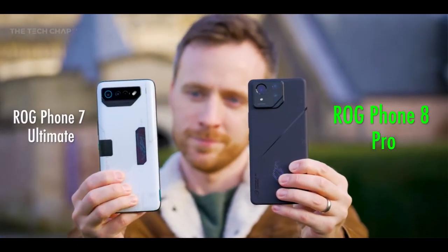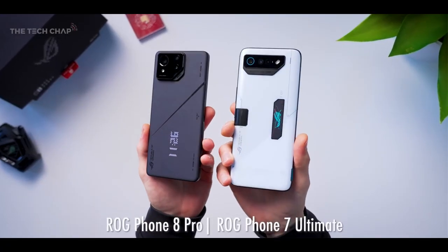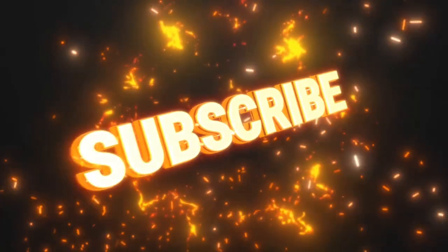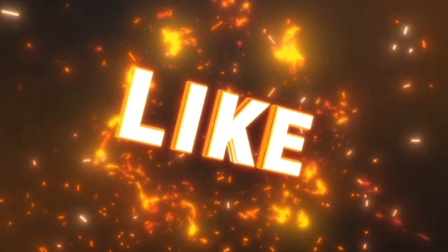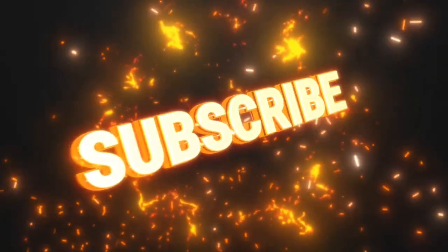Thanks for watching, and for alternative gaming phone options, stay tuned for our comparison with the ROG Phone 7 Ultimate. Share your thoughts in the comments below. If you're new to the channel or found this review helpful, don't forget to give it a thumbs up and subscribe to help the channel grow. As always, thanks for watching and thanks for continuing to support the channel.